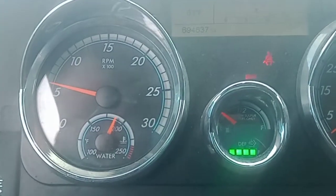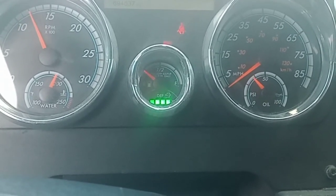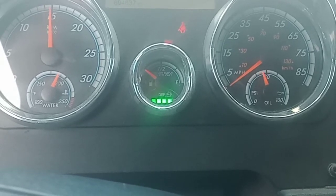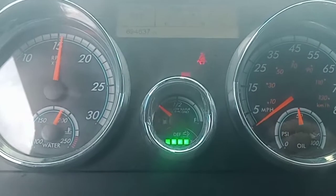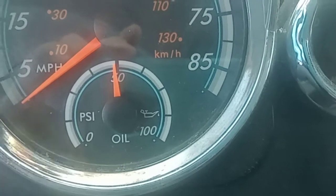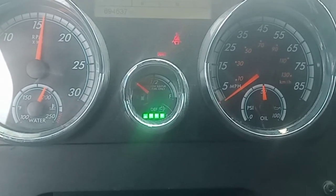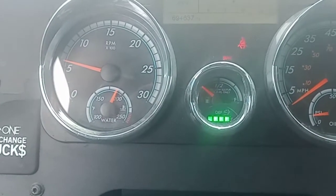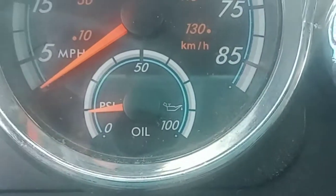At low idle it's reading at 15 psi, but it's supposed to be at 55. Like I said, when it's at 600 RPM it's sitting right at that line. Bump it up and the pressure comes back up.